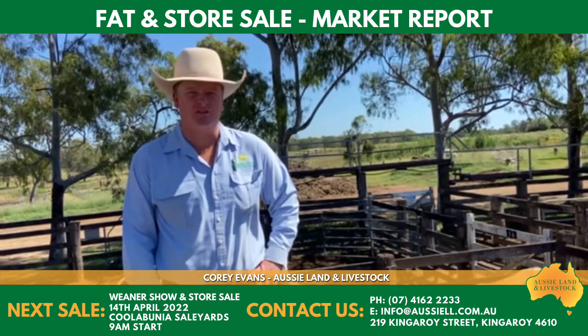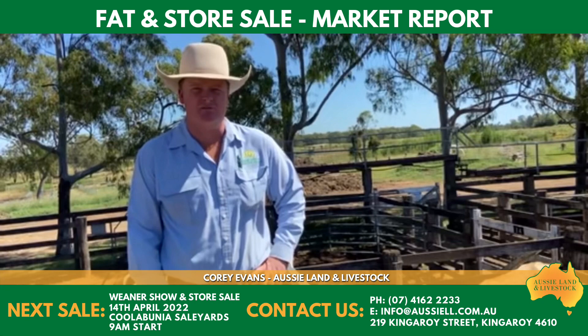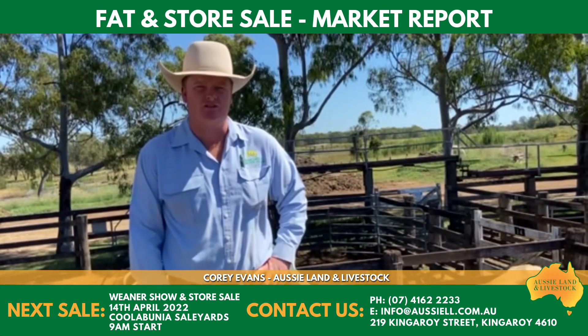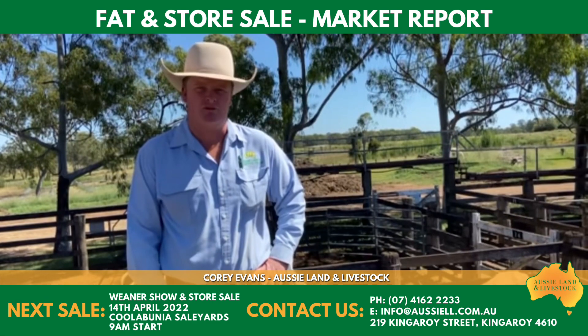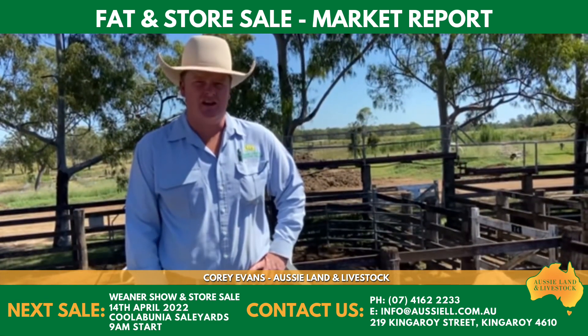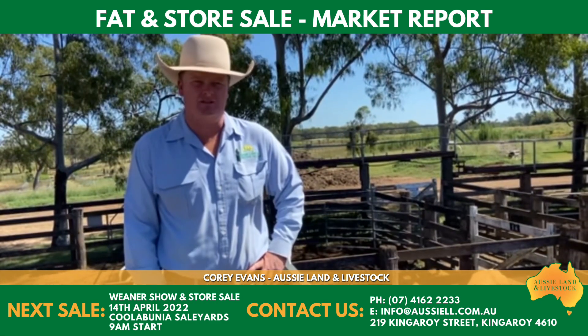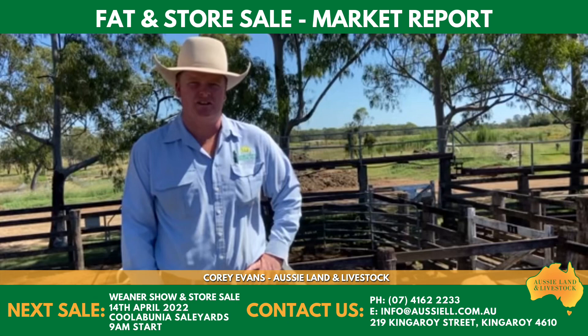And a similar story with the heifers — cheaper market there today. Trade weight flat back feeder heifers got out to sort of $5.30, but a lot of them around the $5 mark, where Brahman types are sort of back more like $4.30 to $4.40.